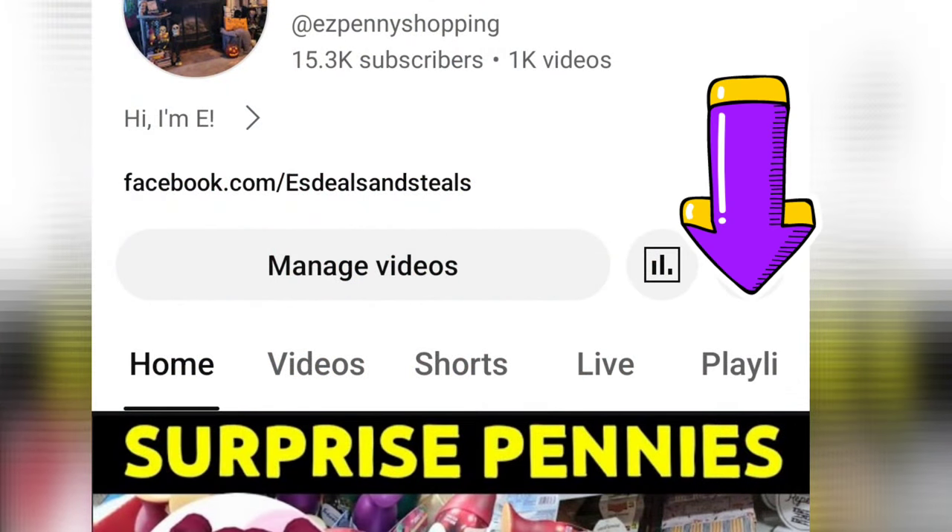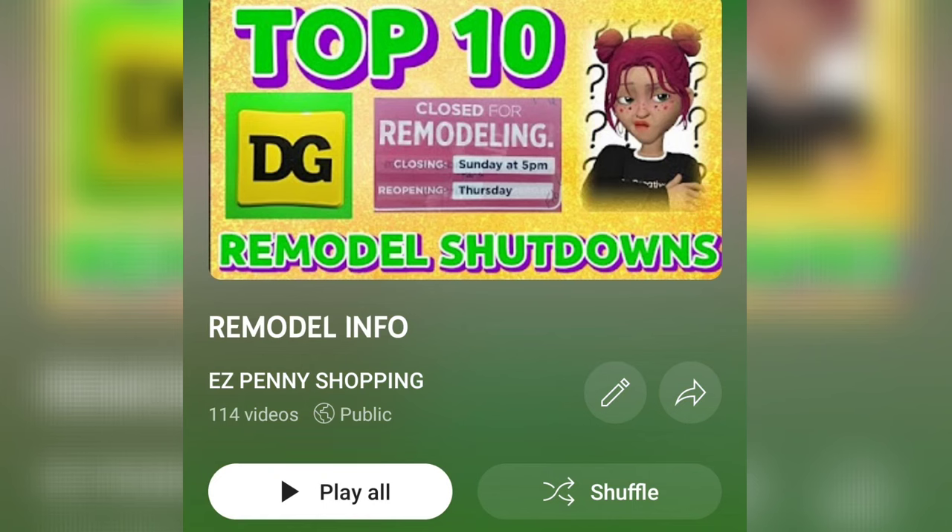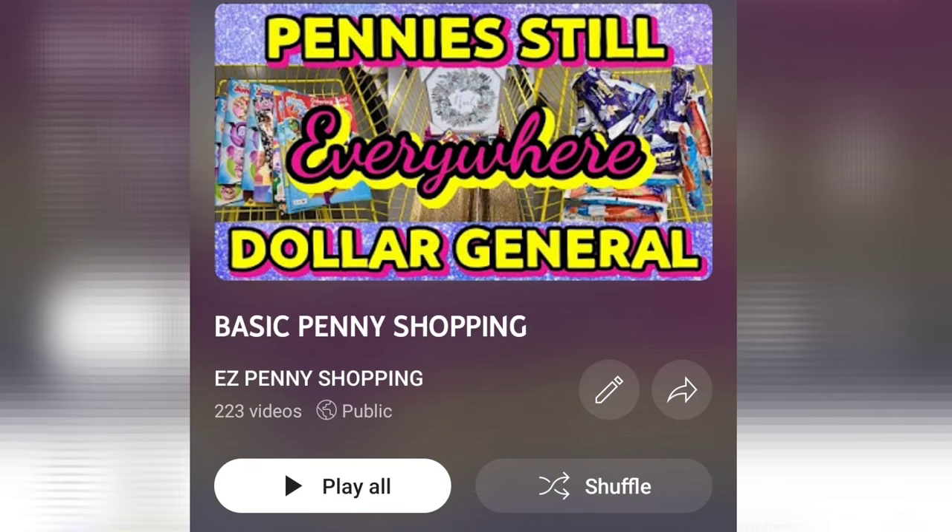Want to learn more about Dollar General penny shopping? Go to my main YouTube page, click playlists. I have a remodel in-store shopping playlist along with a remodel info playlist, and of course basic penny shopping if you are just getting started. I've also put some links below in the comments.